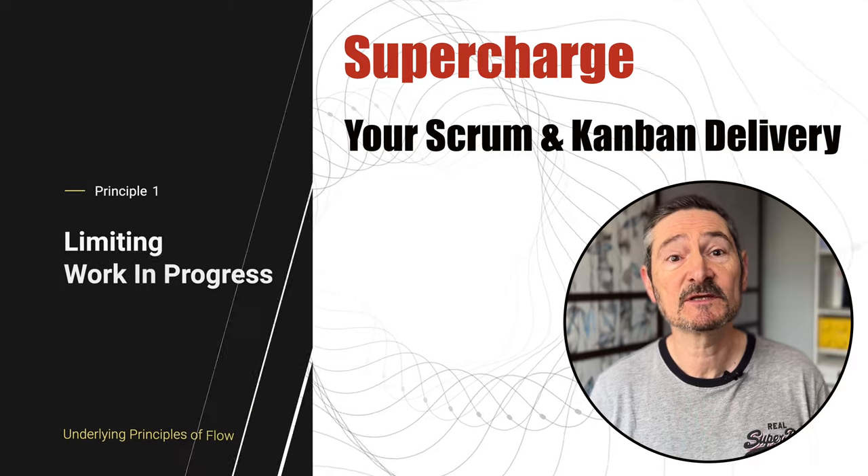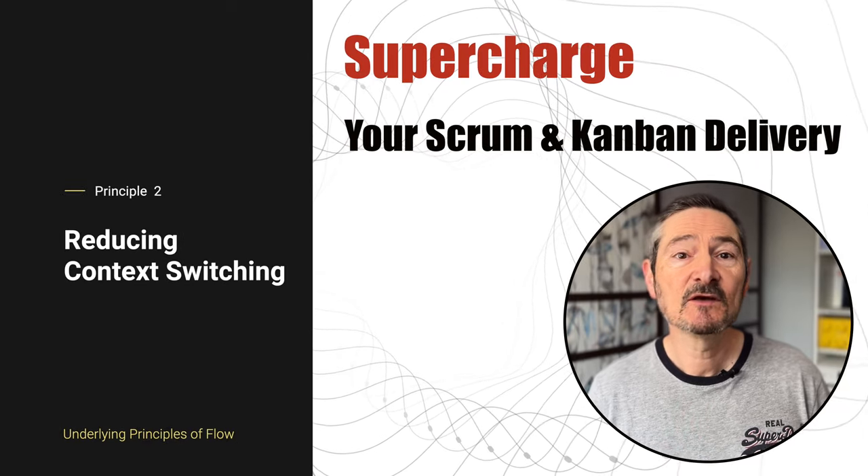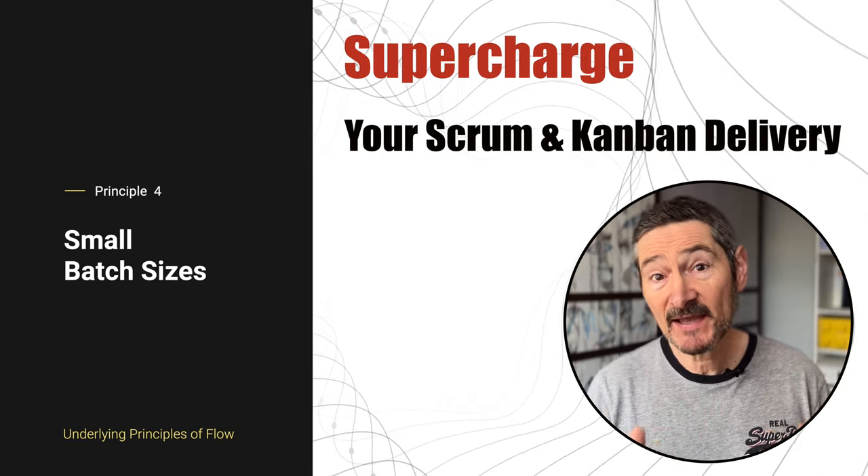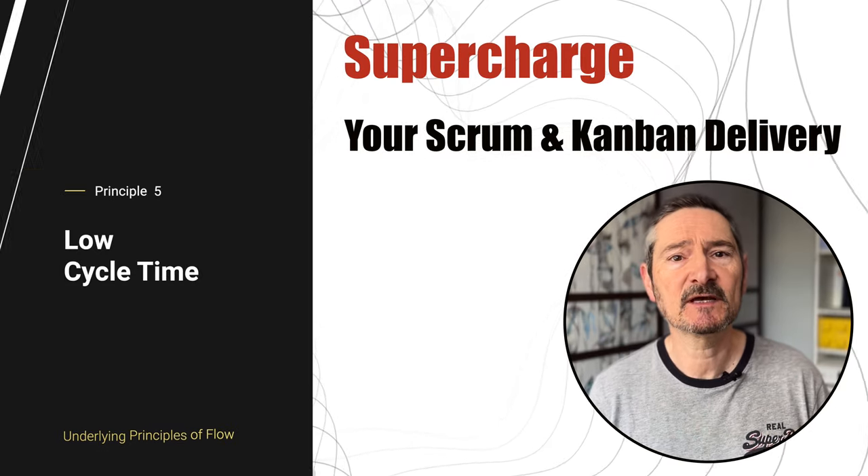There are five underlying principles: limiting our work in progress, reducing our context switching, removing handoffs, keeping our batch sizes small, and low cycle times. Let's take a closer look. We'll start with number one.